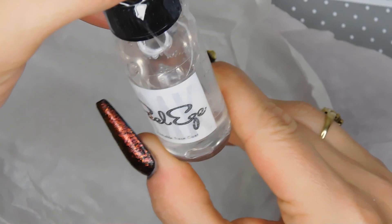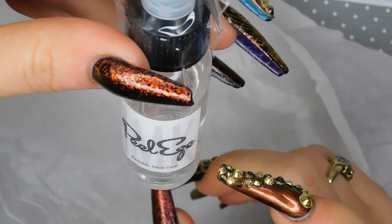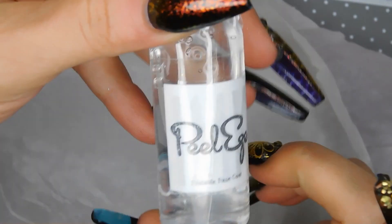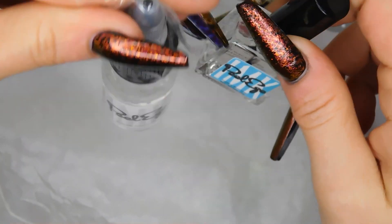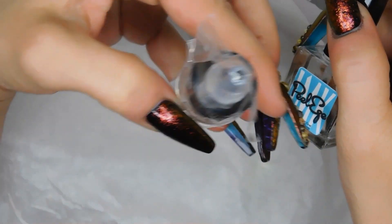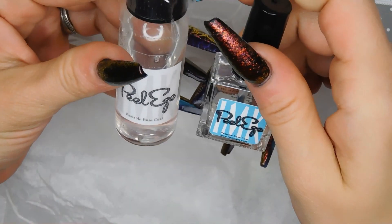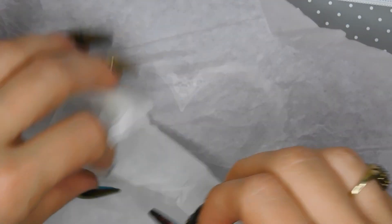I also got a refill bottle as well, which is pretty awesome — I think it was 30 milliliters. When I run out of the main bottle I can just refill it, which is super cool. It's filled up pretty well — that's not bad. It's called Pillies, and that's the refill bottle and the actual bottle.